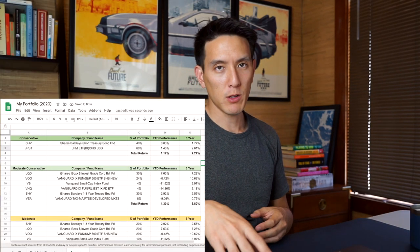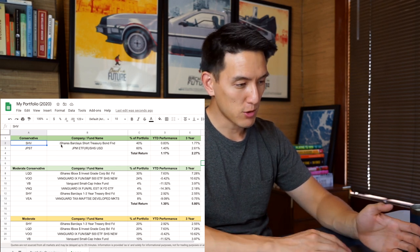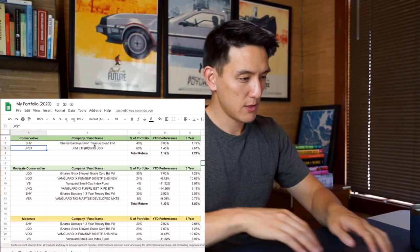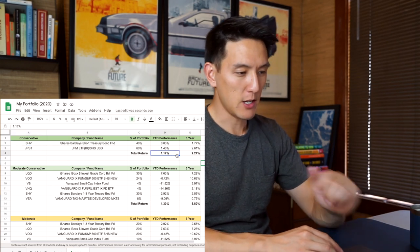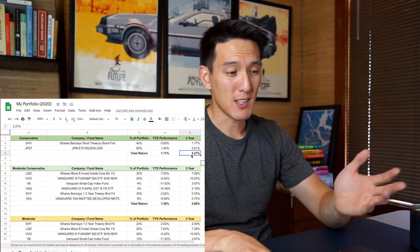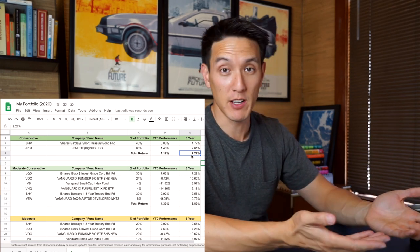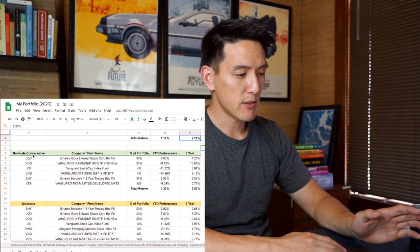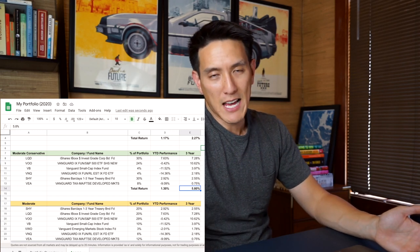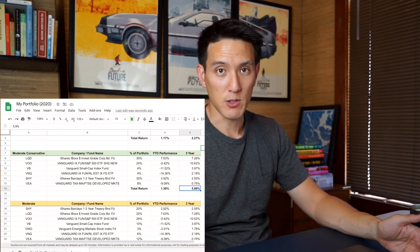I went into Excel and put in every single thing they're invested in on Acorns, tracking both the year-to-date return and the three-year return. The conservative portfolio invests 40% into short-term government bonds (ticker SHV) and 60% into ultra short-term corporate bonds (ticker JPST). Year-to-date performance is 1.17% and the three-year performance is 2.27%. The moderately conservative portfolio has a year-to-date return of 1.3% and a three-year return of 5.8% — so if you had $1,000 three years ago, you would have gained about $58.